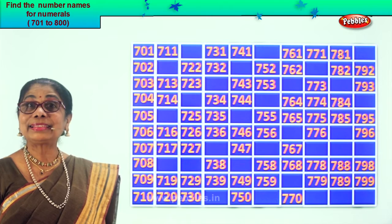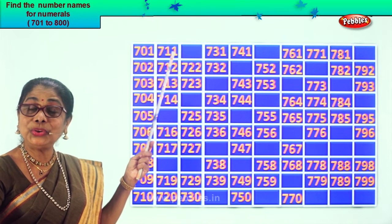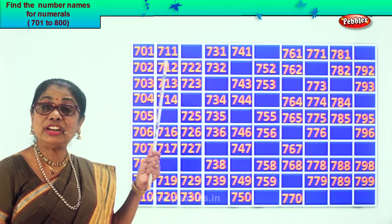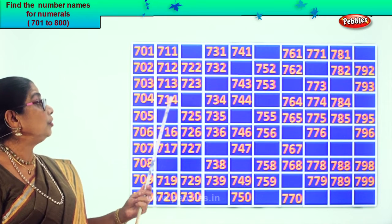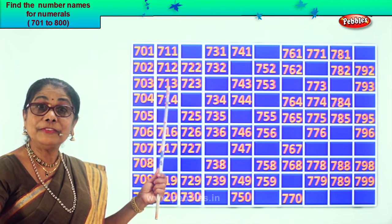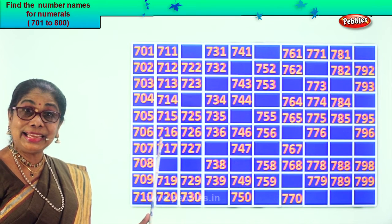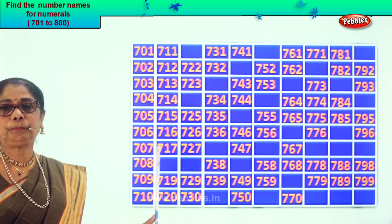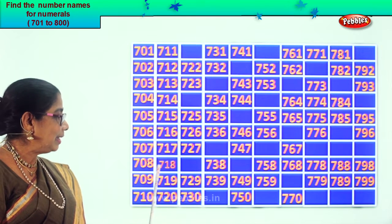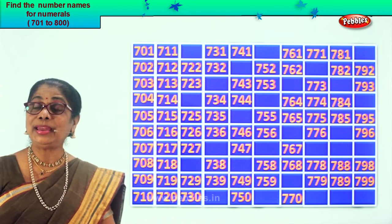After ten? Eleven. So 711. After 11, good, 12. So we get missing number 712, 713, 714. After 14, 15. So 715, 716, 717. After 17, what follows? 18. So 718, 719, 720. Good.